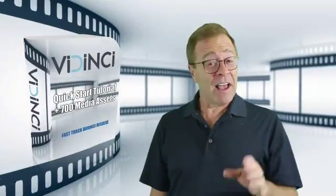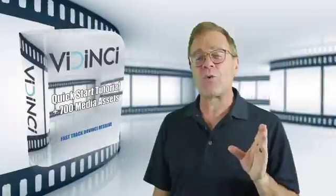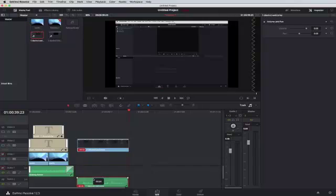Right now, as you might imagine with a top-end video editor, there's a fairly steep learning curve, especially if you're new to video editing. And that's where Vidinci comes in — our Vidinci training that will turn you into a video editor and producer overnight. Vidinci is a top-notch tutorial that will help you use DaVinci Resolve right away, instead of spending hours, days, or even weeks reading the manual.